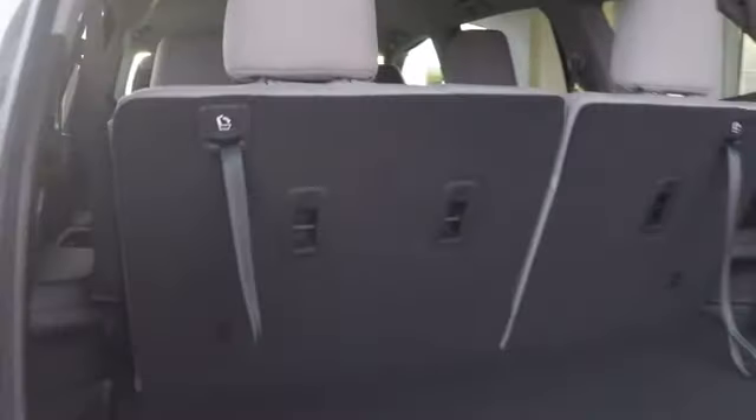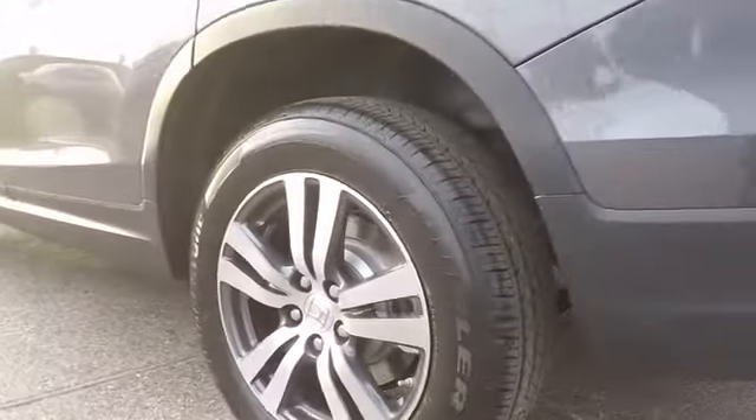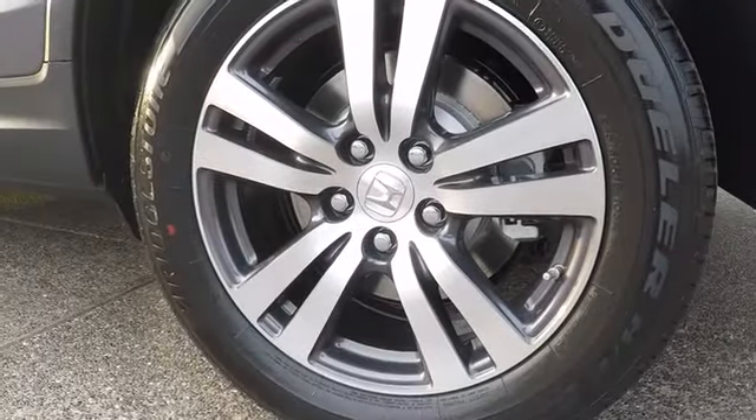Keyless start, aluminum wheels, floor mats, four wheel disc brakes, universal garage door opener, front wheel drive, climate control, and rear defrost.